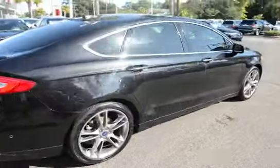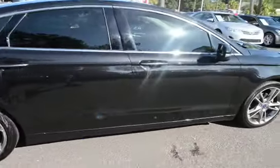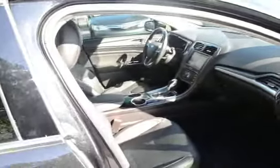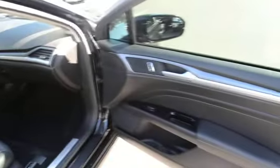Vehicle features alloy wheels, remote keyless entry, push-button start, black leather interior, and heated front bucket seats.